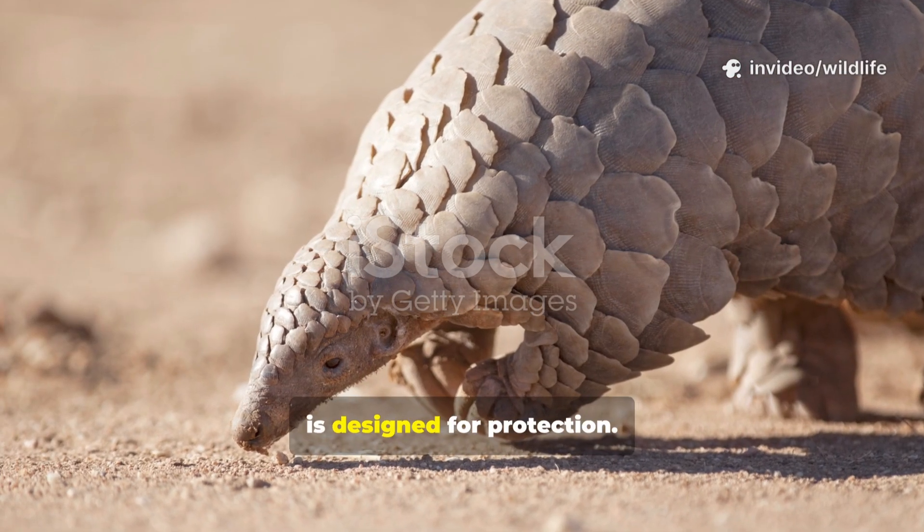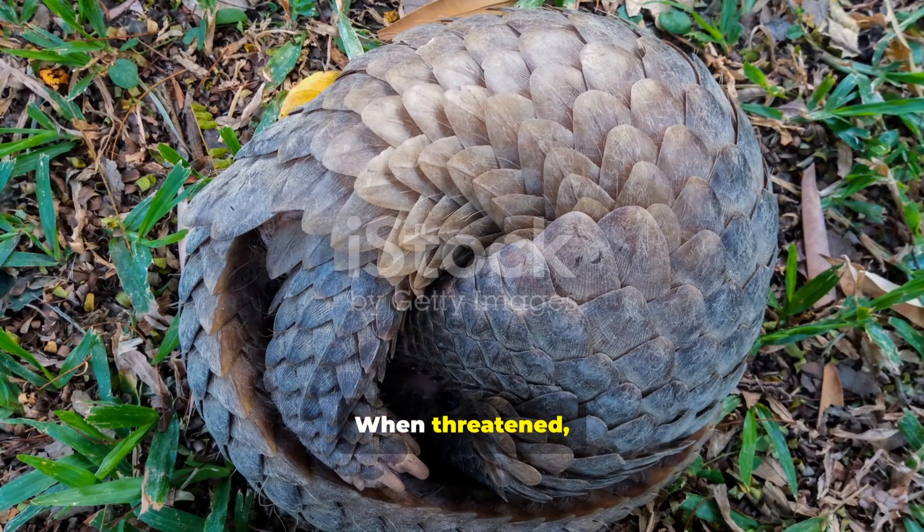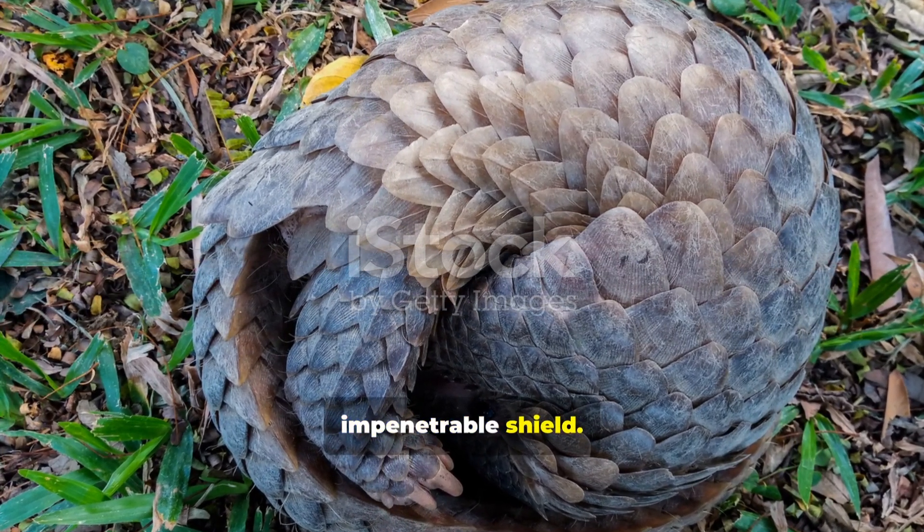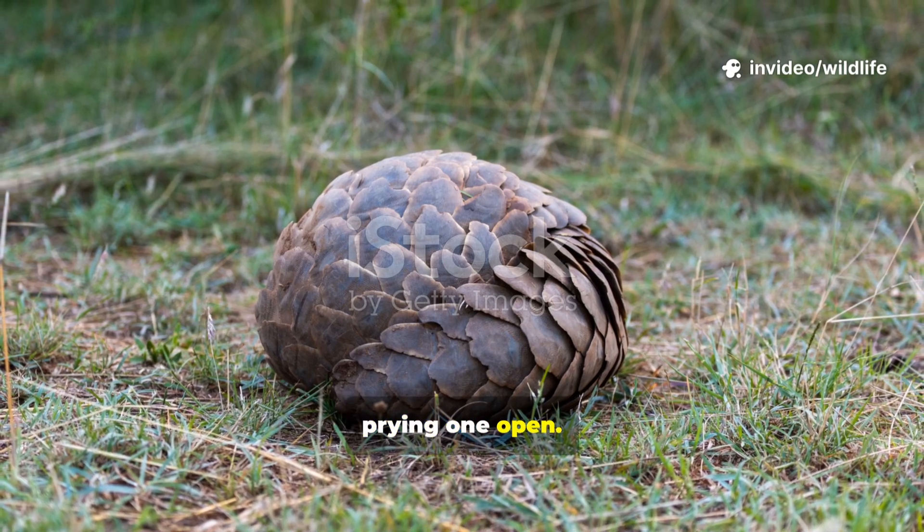A pangolin's body is designed for protection. When threatened, it curls into a tight ball, with its tough scales forming an impenetrable shield. Even lions and tigers have trouble prying one open.